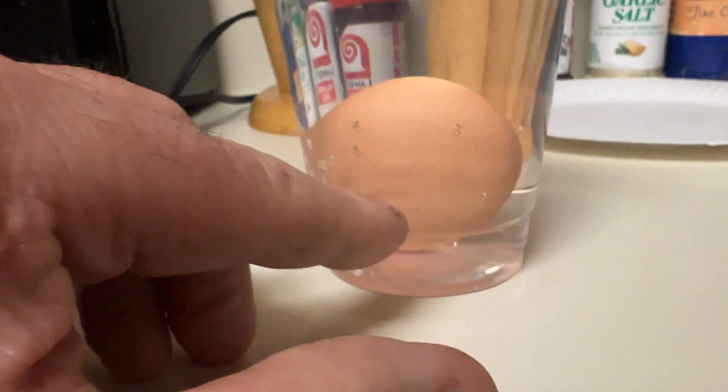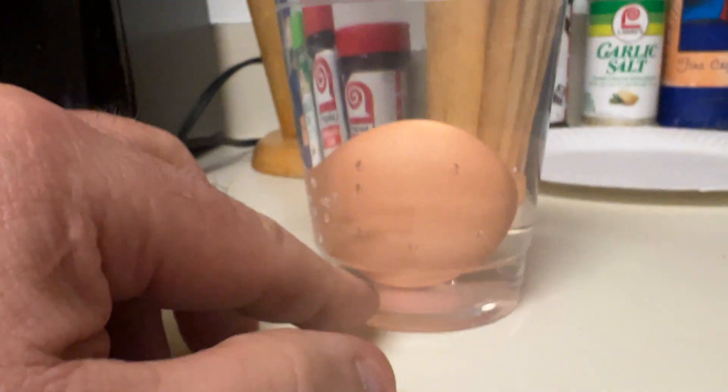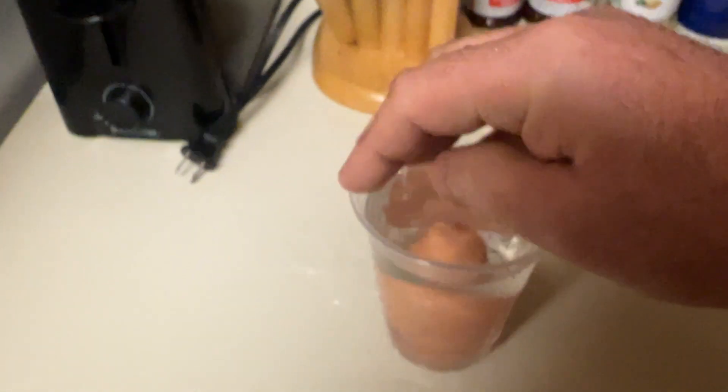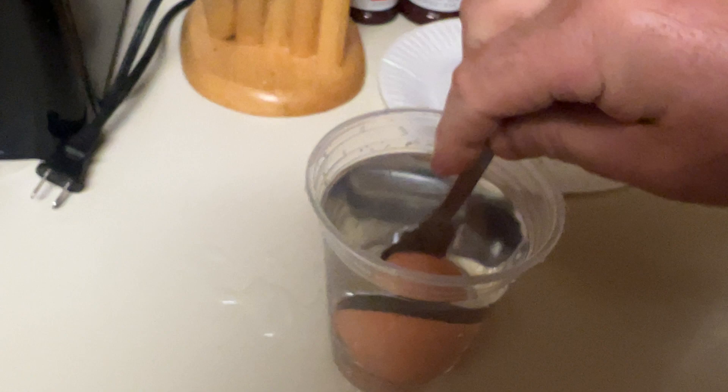I figure these eggs should be good — at least for a few weeks past the date, maybe a month or two. Eggs don't go bad that fast. So that egg's good. Let me get a spoon to get it out of there. Okay, so that egg's good.